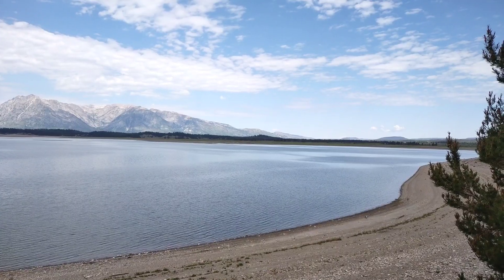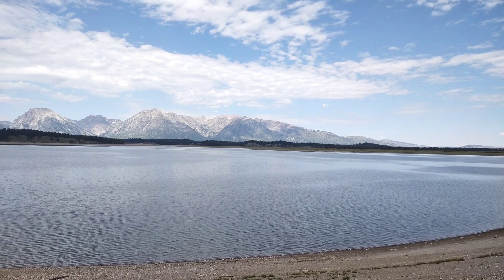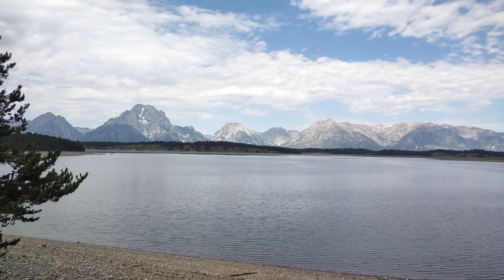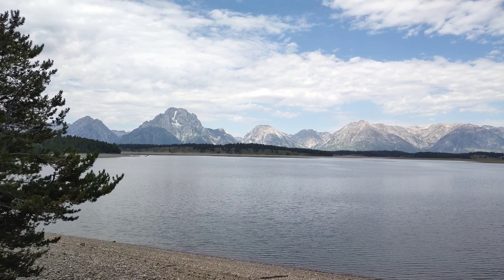If I keep pulling over every time I see something beautiful, I'm not going to go two miles today. So I've got to stop stopping every time I see a photo op. I'm going to finish this scenic loop and start looking for a campsite. Check in when I find something.